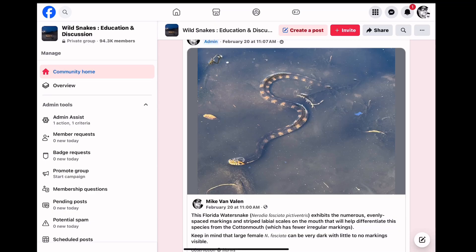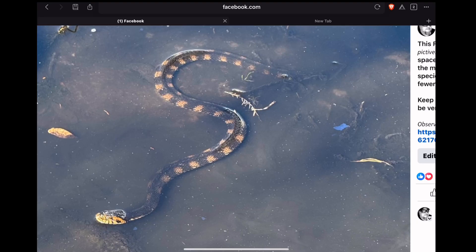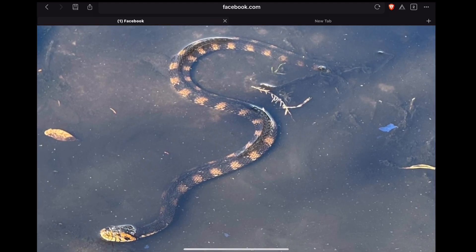A couple of days ago I posted this photo of a Florida water snake. This Florida water snake exhibits numerous evenly spaced markings and striped labial scales on the mouth that help differentiate this species from the cottonmouth. Keep in mind that large female Florida water snakes can be very dark with little to no markings visible. As you can see here, those numerous evenly spaced bands going down the length of the snake — cottonmouths do not have these markings. They have more irregular, larger, and fewer markings than on a Florida water snake.